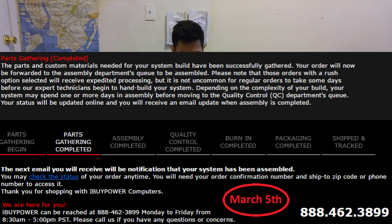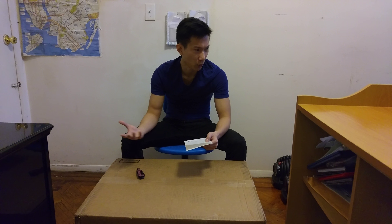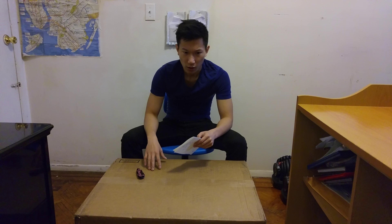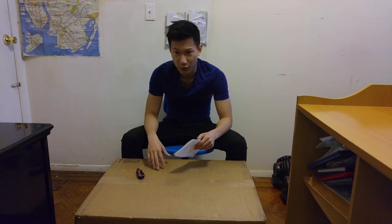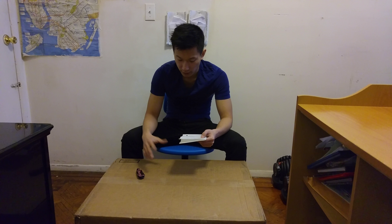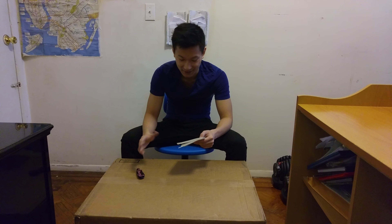It took them about two days to gather everything, which is pretty normal. When you're ordering from sites such as Newegg, it usually takes around two to three days — sometimes more, sometimes less — depending on location. On March 5th, parts gathering was completed.